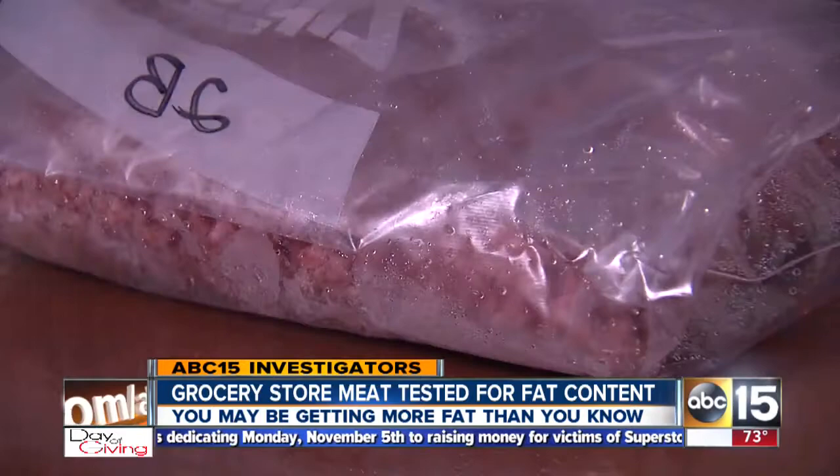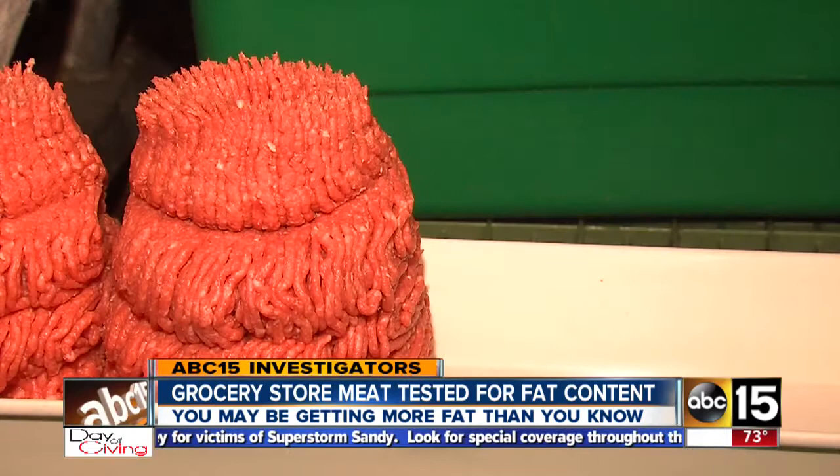We wrapped it and shipped it to our certified lab for a fat check. While some samples showed less fat than on the label, nearly half of the meat we bought — 11 of 24 — had more fat than the label showed.